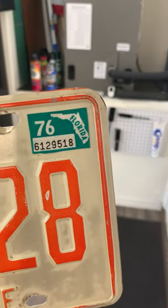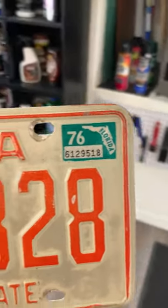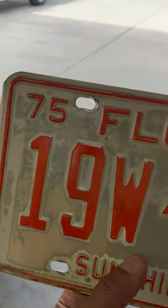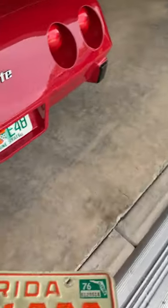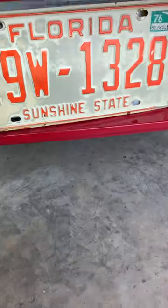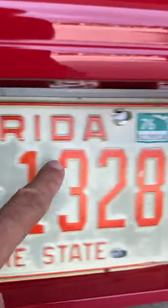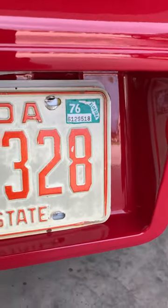This one happens to have a 76 decal because that's the year when they switched over from the year imprinted onto the plate to the stickers, which were of course cheaper, I think. And you can replace the regular tag with the year-correct tag. I know this one is 75, but it would have been correct for 76 as is.